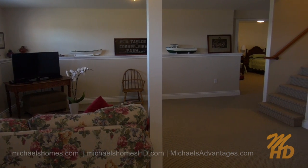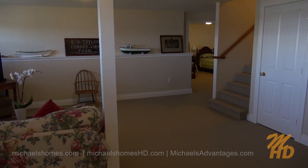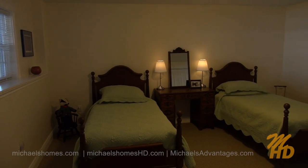The last home I had in this location sold in three days. This home's been on the market for two or three days and already I've had an offer. Don't delay on this home. Lastly, in the basement area, we have a large rec room, tons of storage, and a bedroom in the corner.